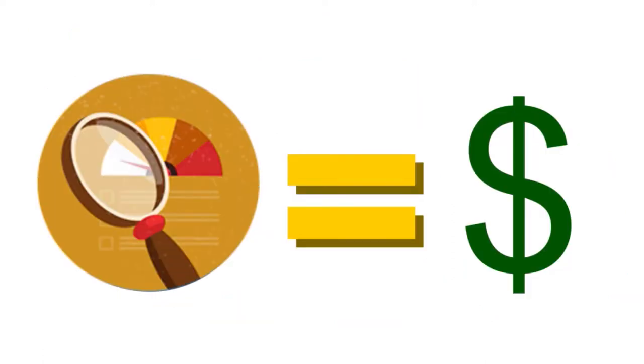Here is how secured cards work: you deposit an amount of money, sometimes known as a security deposit, and the issuer holds that money as collateral. Your credit limit is equal to the deposit you put down — it can be $49, $99, $200, $500, or $1,000. You can use the card to make purchases just like any other credit card. By using it responsibly, you may be able to build a credit history and eventually be upgraded to an unsecured credit card.